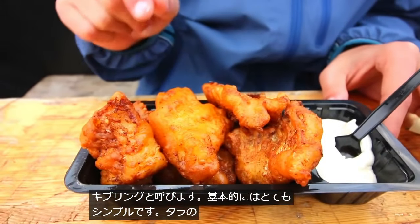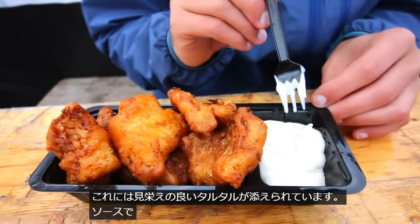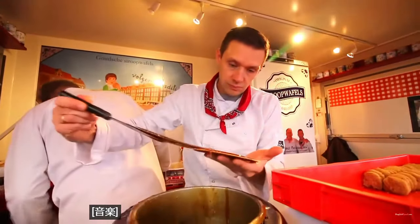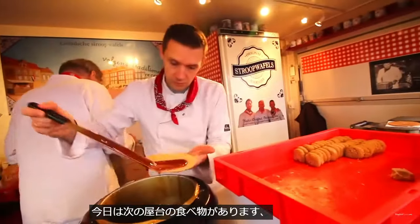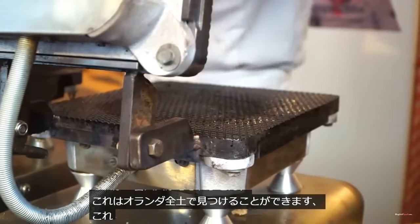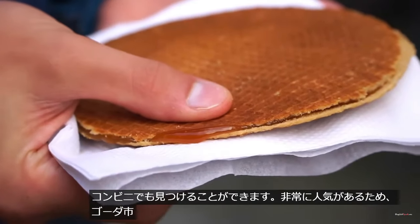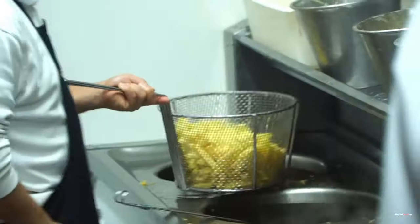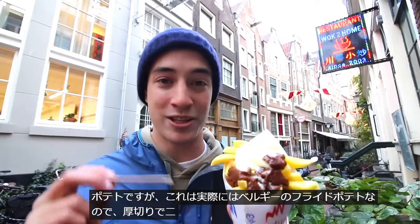次はお魚のタラを焼いたものです。とてもシンプルなものですが、オランダは海があるのでとてもフレッシュな新鮮なタラを使っているようです。外はサクサク中はジューシーという感じで、タルタルソースが添えてあります。これは薄く焼いたワッフル2枚の間に蜂蜜のようなクリームのようなものを塗ったものです。すごく人気があるお菓子です。フライドポテトなんですけど、大きく切ったものを2度揚げしていて、いろんなソースが選べるそうです。